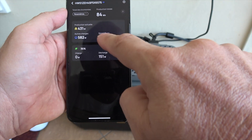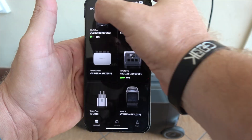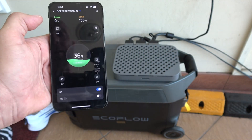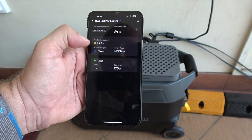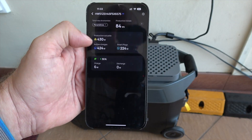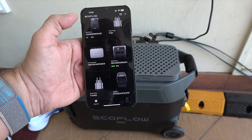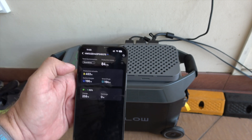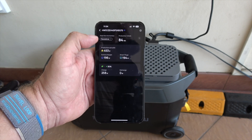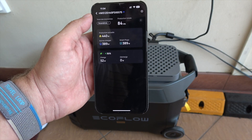Gain insights into your savings, remotely manage devices, and let the system efficiently distribute energy. For those with advanced home systems, the EcoFlow smart plugs easily integrate with popular platforms like Apple, Amazon, Google, Samsung, and other Matter protocol compliance systems.